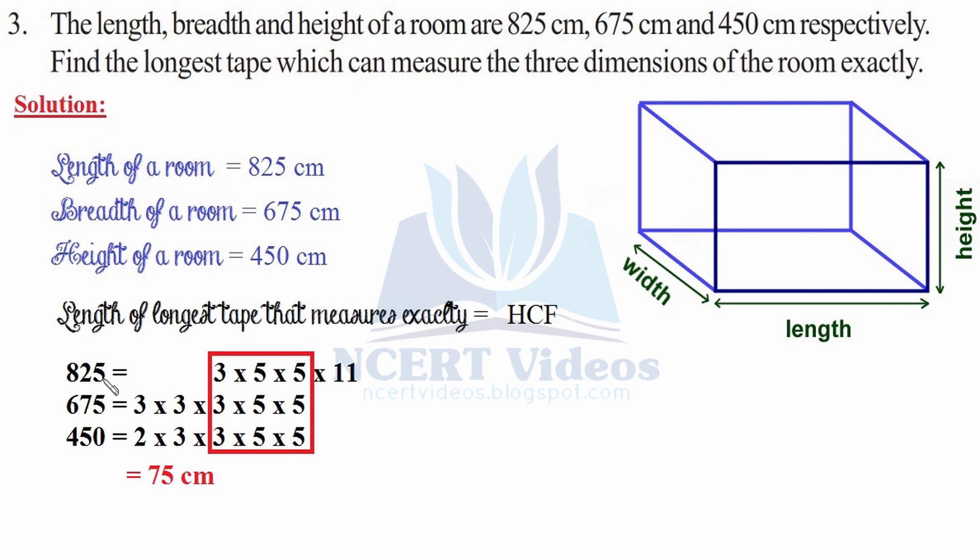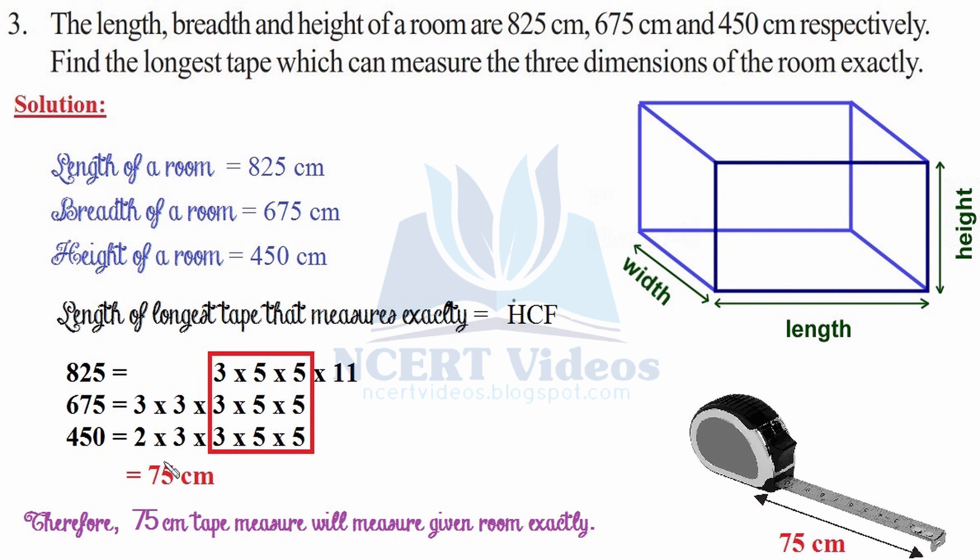Writing the factors and arranging them to get common factors: for 450 it is 2 × 3 × 3 × 5 × 5. The common factor is 3 × 5 × 5, which gives 75 cm. Therefore, a 75 cm tape measure will measure the room exactly — only whole numbers, no fractions. This was question number three.